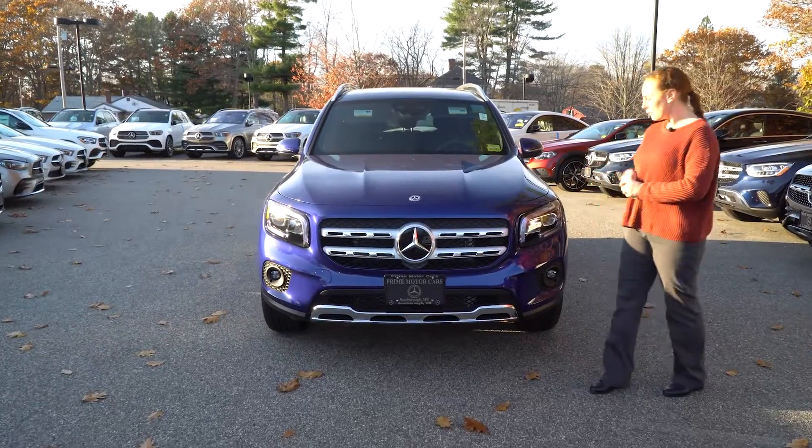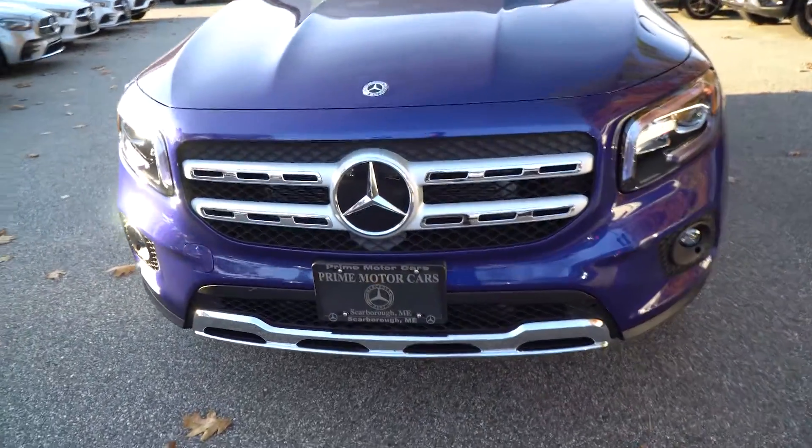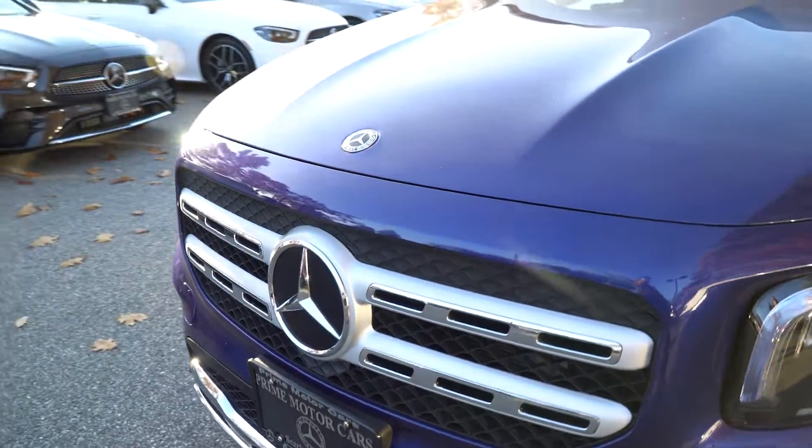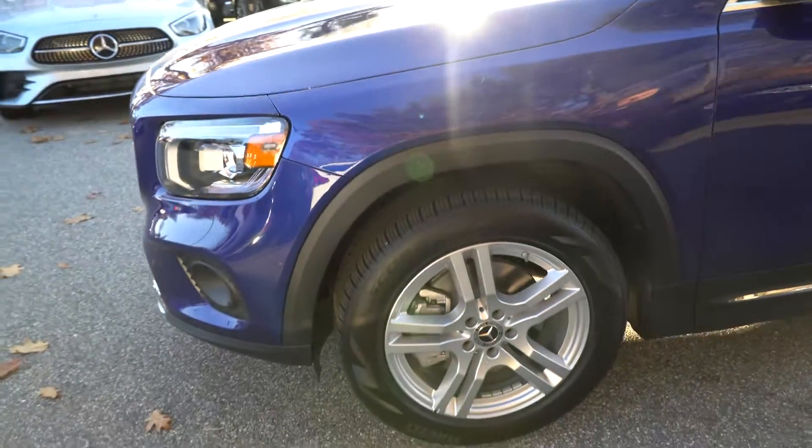You've got that beautiful double lamella on the front there. As you come around, we can see our tires. It's the all-season tires that are on there, so you'll have no problems in winter.